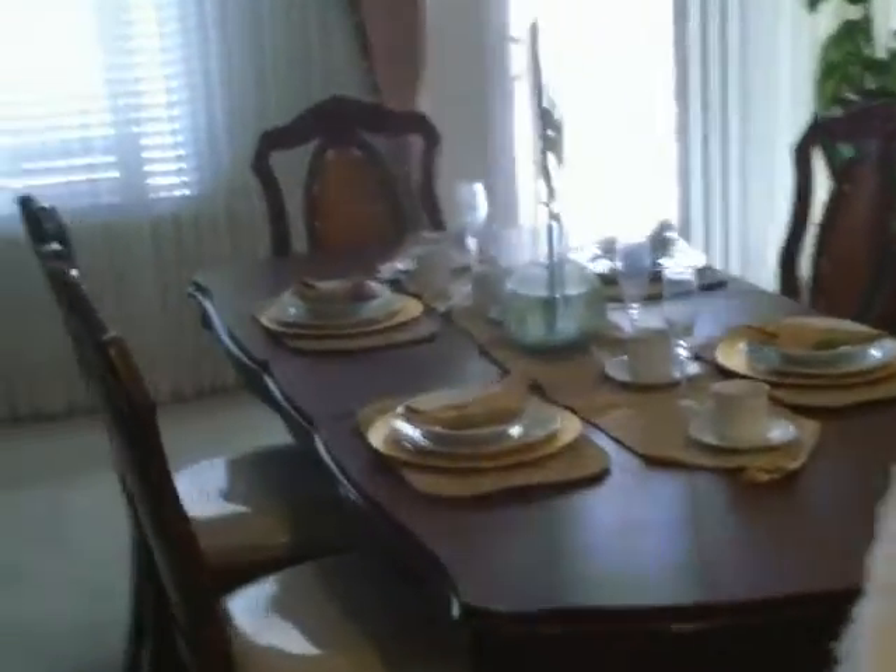Here's the dining room — this is your formal dining room. And your front sitting room, which opens up in the back to the swimming pool and the patio area.